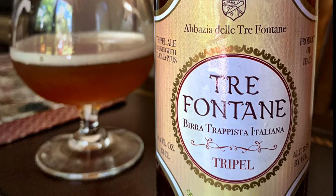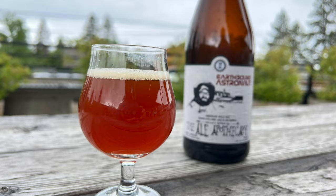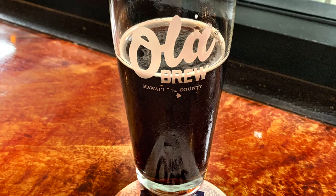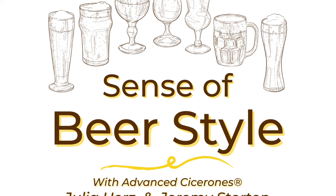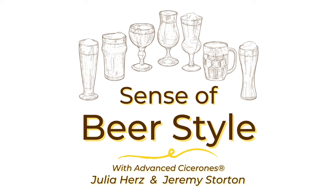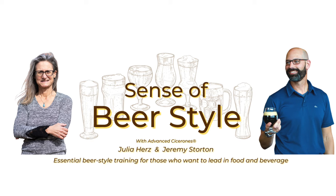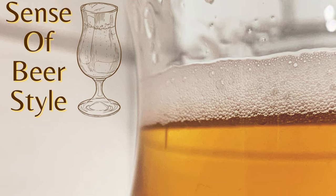There are more than 100 unique styles of beer, each with their own set of ingredients, process, guidelines, history, and experience. If you're a beer lover, an industry leader, or somewhere in between, a better knowledge of beer style will improve your life and your work. Welcome to A Sense of Beer Style, essential beer style training for those who want to lead in food and beverage. I'm Julia Herz. And I'm Jeremy Storton. We're advanced Cicerones, beer judges, homebrewers, and we're excited to guide you through the vast and wonderful world of beer styles.